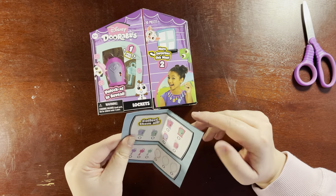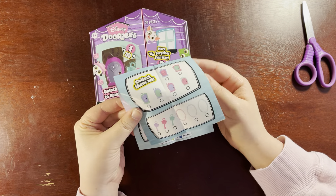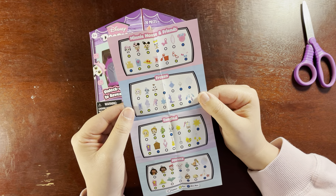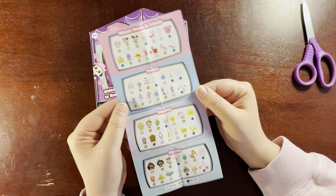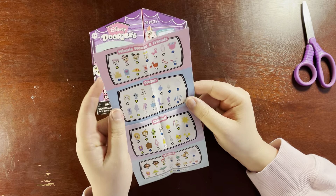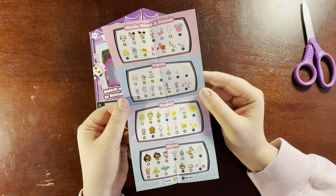I feel like they missed an opportunity to make these monsters-inc themed or something. We've got Mini Mouse and Friends, Frozen, Tangled, and Moana. So there's a big group of things — you've got common, rare, and ultra rare.